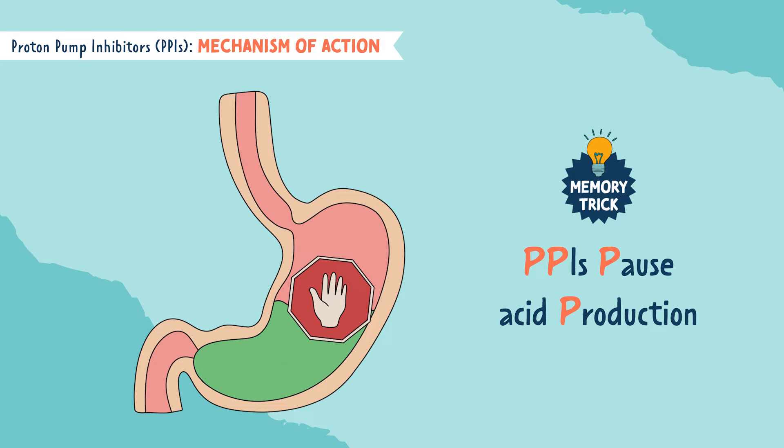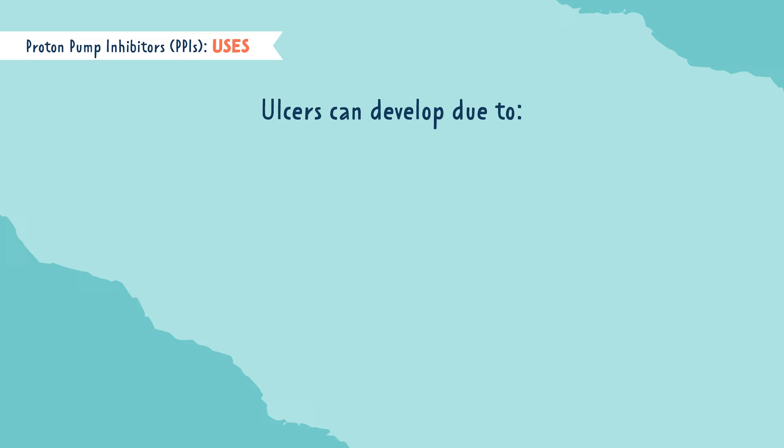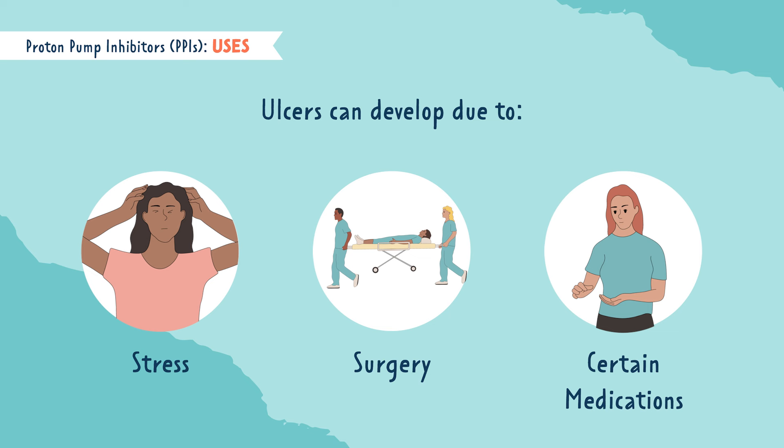The next P is for prevent ulcers. PPIs are prescribed to prevent and treat ulcers like duodenal and gastric ulcers. Ulcers can develop due to acute changes like stress, surgery, or certain medications, which is why PPIs are so commonly ordered in the hospital.